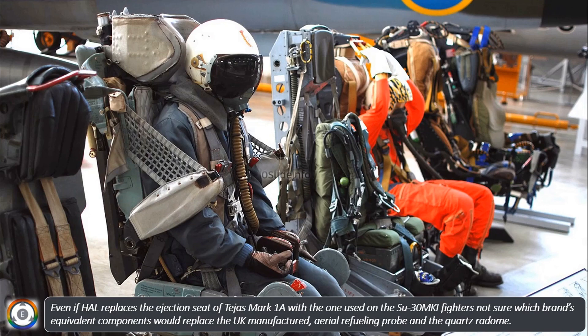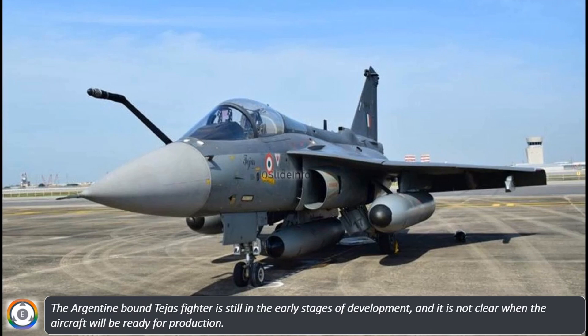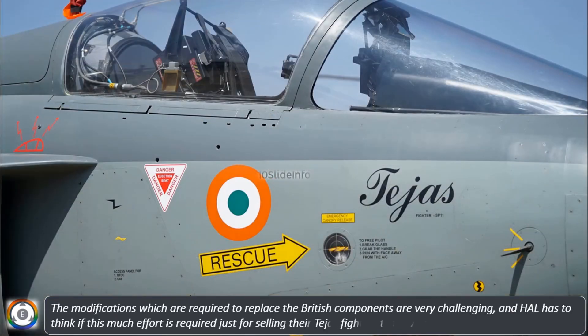The Argentine-bound Tejas fighter is still in the early stages of development, and it is not clear when the aircraft will be ready for production. The modifications required to replace the British components are very challenging, and HAL has to think carefully if this much effort is required just for selling their Tejas fighters to the Argentine Air Force.